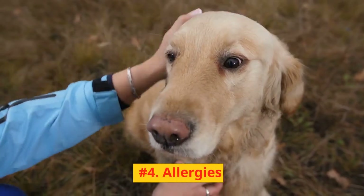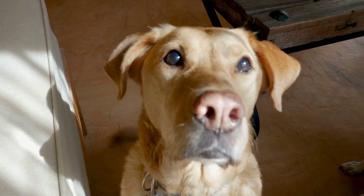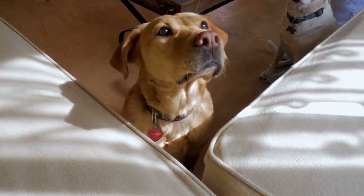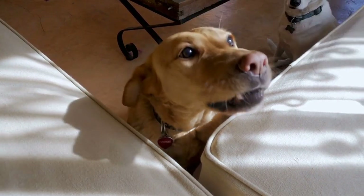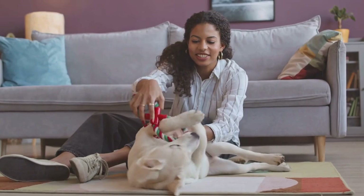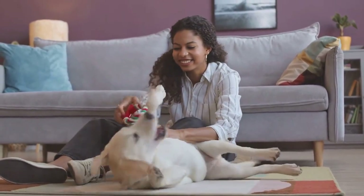Number 4: Allergies. Labs are prone to allergies, which can manifest as skin issues, gastrointestinal problems, or respiratory issues. If you suspect your dog has allergies, consult your veterinarian to determine the cause and appropriate treatment. Regular grooming, hypoallergenic diets, and avoiding allergens can help manage your lab's allergies.